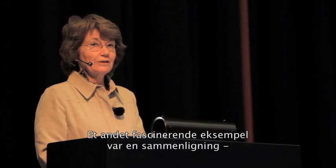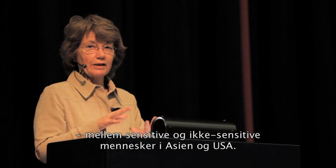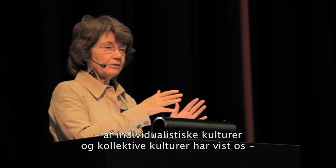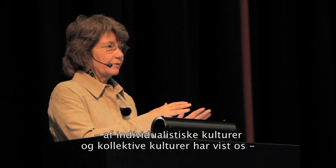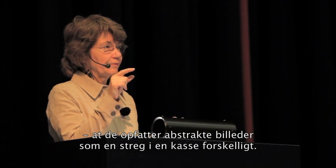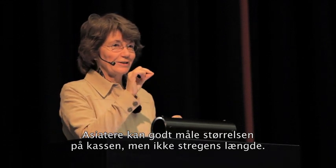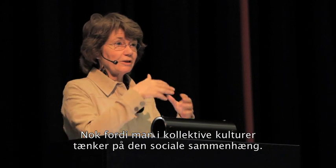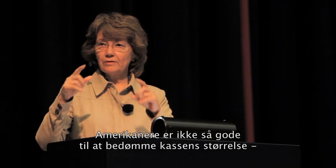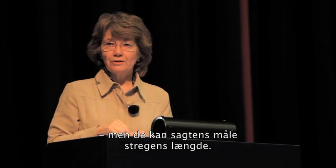The other study, which I think is just fascinating, compared sensitive and non-sensitive people in Asia and in the United States. We know from other research that individualistic cultures compared to communal cultures actually see abstract pictures differently — just a line in a box, they see differently. For Asians, it's easy to judge the size of the box but difficult to judge the size of the line, because in a communal culture you're constantly aware of the context. Americans have a hard time judging the relative size of boxes but don't have any problem paying attention to the length of the line.